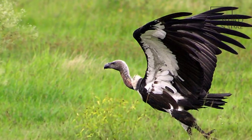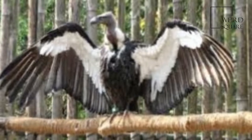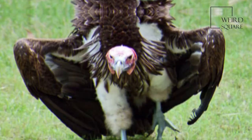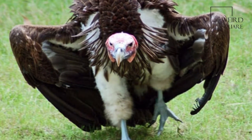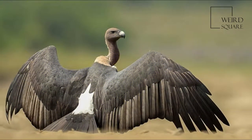The white-rumped vulture, Gyps bengalensis, is an Old World vulture native to South and South-East Asia. It has been listed as critically endangered on the IUCN Red List since 2000, as the population severely declined.